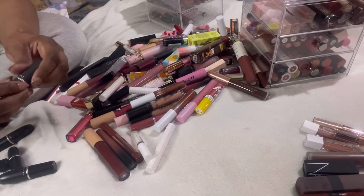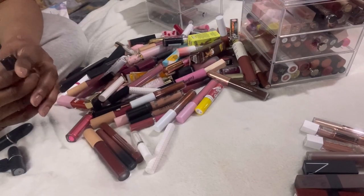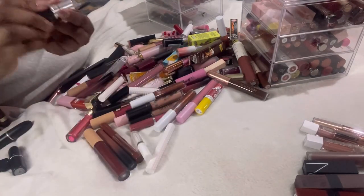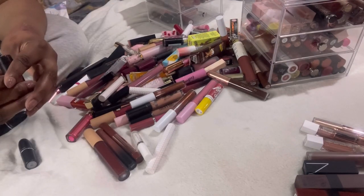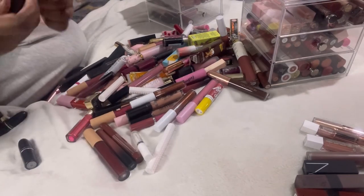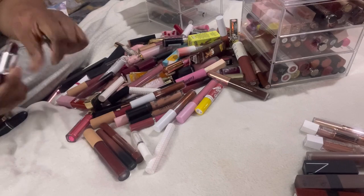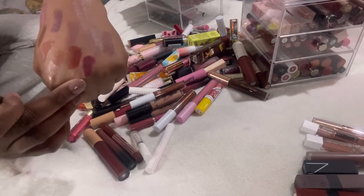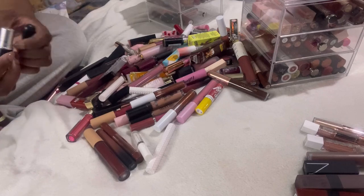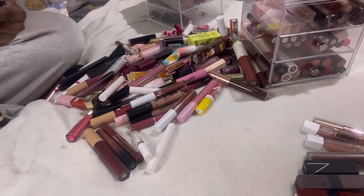First MAC lipstick is in the shade Ruby Woo — keeping this. Next is Velvet Teddy — but I just got the Velvet Teddy set so I can declutter this one. Then there's Whirl — I like that color — and Diva, which is a pretty shade but I just know I won't use it so I'm doing a deep clean on that. And Candy Yum Yum — look at that pink — I'm keeping this one.